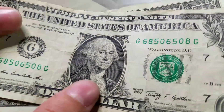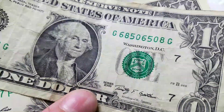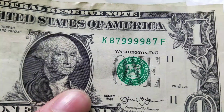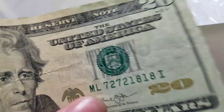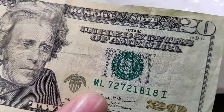Alright guys, went to the bank today. We got some cool change finds. 68506508 - thought that was a cool serial number. 87999987, pretty cool. And then this one, 72721818. I don't know if I should keep those guys, let me know.